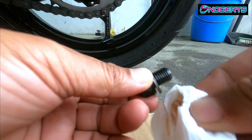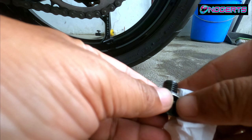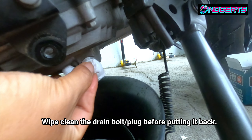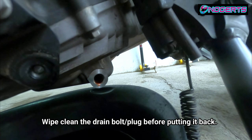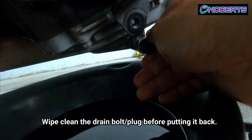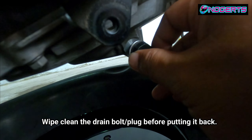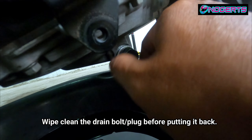Now I'm cleaning the drain plug bolt. Make sure it's clean — don't set it down on sandy ground because if sand enters the thread when you put it back in, it can cause damage. Wipe it with tissue. It's okay if a little oil is still dripping — we can't drain every single drop.